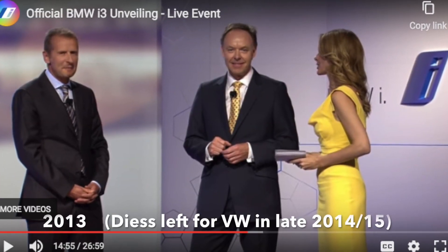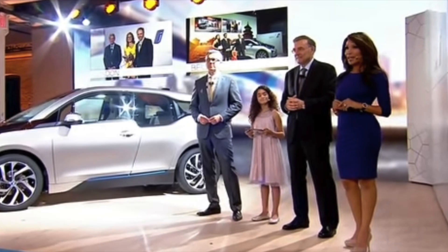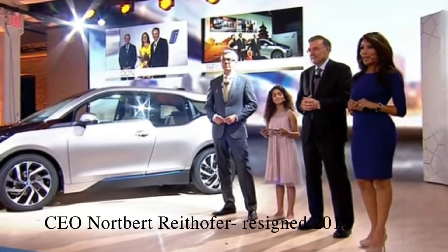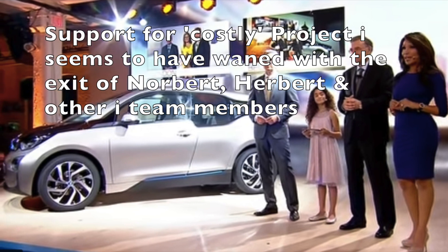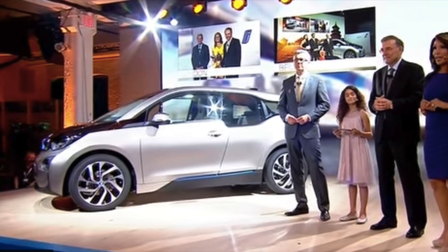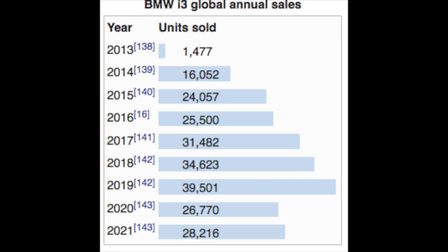In 2013, the official world unveiling of the i3 occurred. Herbert Diess was there — he actually worked for BMW at the time — and CEO Norbert Reithhofer was also present. Diess did end up leaving the company in 2015, and that makes me wonder if there wasn't some sort of a management shakeup, or maybe the expense of the program was an issue.